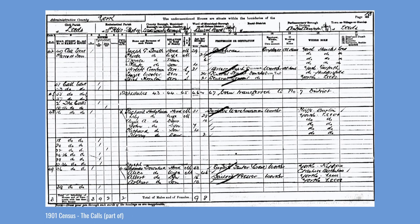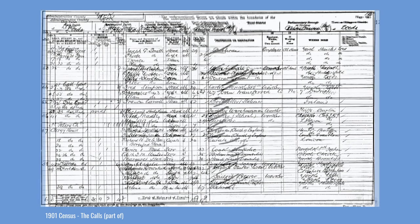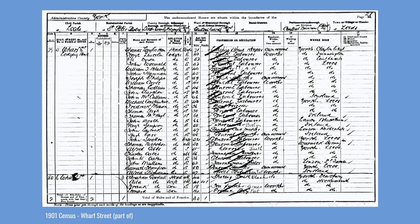The census for part of the Calls in 1901 shows furrier's warehouseman Richard Hodgkinson with his wife Lily and four children living at number 16, and Joseph Townend and his family at number 36. The majority of properties were uninhabited overnight, but closer to the parish church there were more people living on the Calls, including clergy, servants and school caretakers. On the adjoining East Street and Dwarf Street, there were numerous lodging houses offering accommodation to considerable numbers of working men.